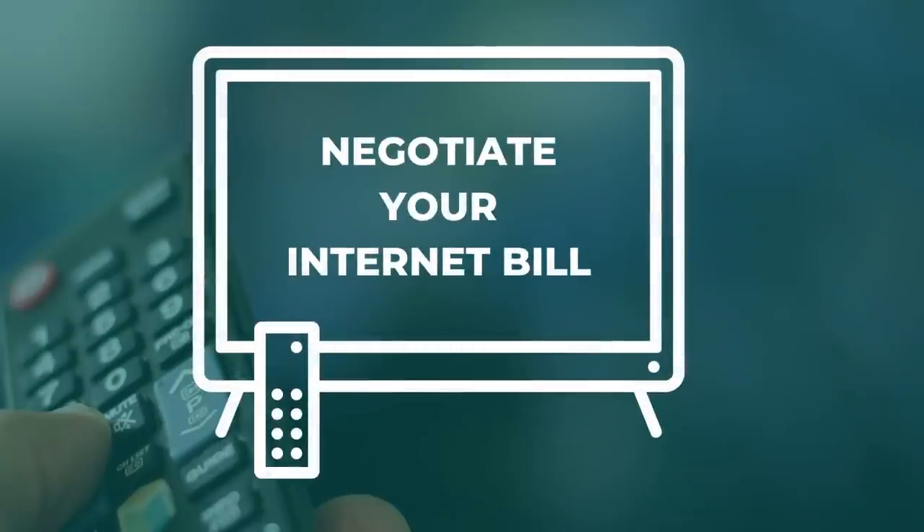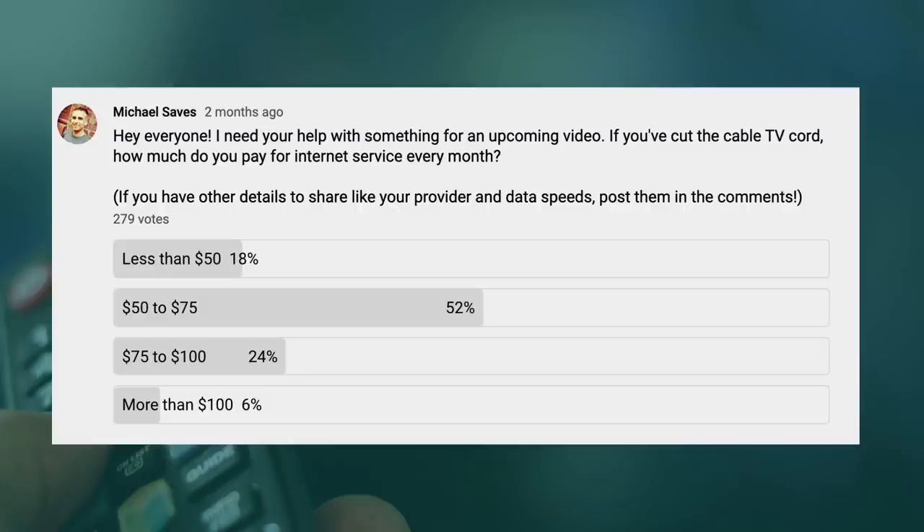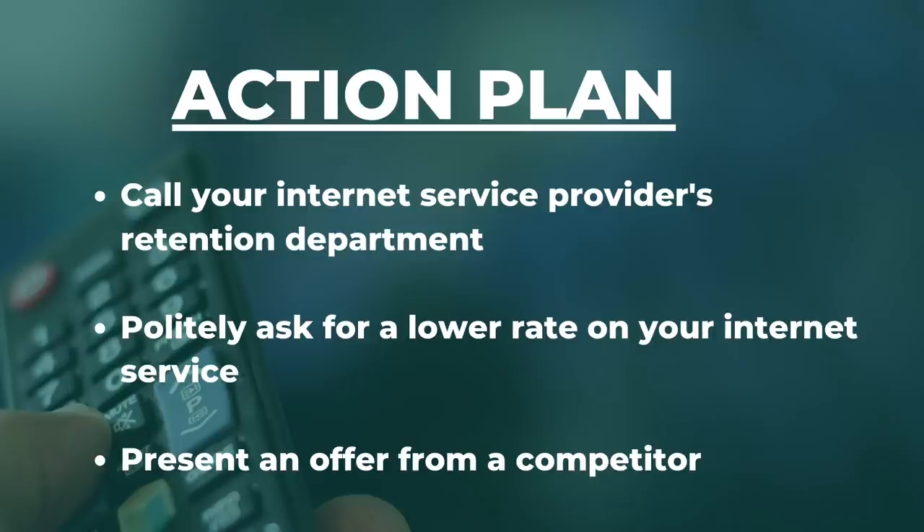Now to number nine: negotiate a lower internet bill. To stream TV, you need a high-speed internet connection. And many people are stuck getting their internet service from the same cable company they've been trying to get away from. When I polled my YouTube community, most people said they pay $50 to $75 a month for internet service, but plans vary depending on where you live. The key to staying on the lower end of that price range is to renegotiate your bill every year. This is going to require a phone call to your internet service provider's retention department. When you call them up, ask them to work with you on the price — it is best to present an offer from a competitor.